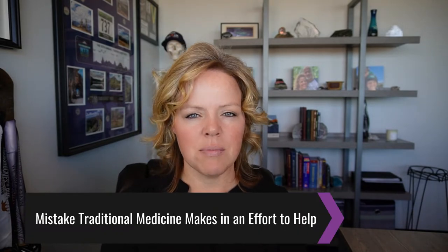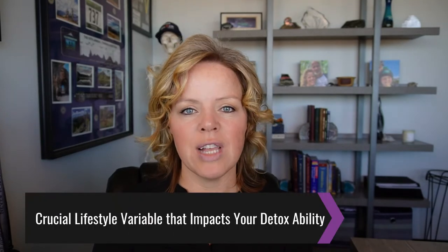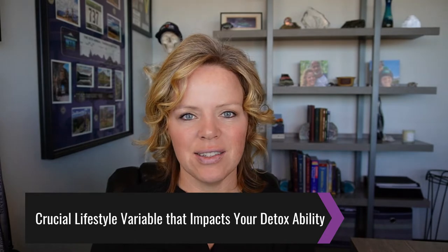Then we're going to cover the most common mistake traditional medicine is making in an effort to help you. And finally, I'm going to be sharing with you the most crucial lifestyle variable that amplifies or destroys your ability to detox. Let's dive right in.